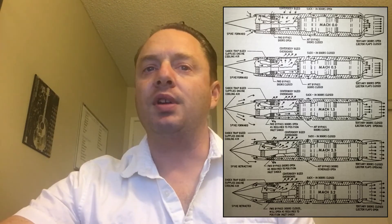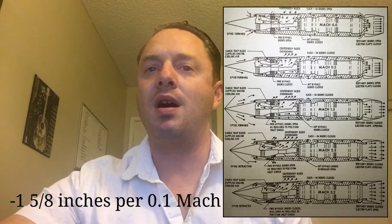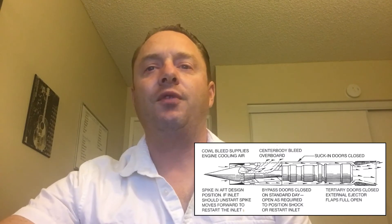During automatic operation above Mach 1.6, the DAFIX computer retracted the spikes one and five-eighths of an inch per 0.1 Mach number of additional speed. Retracting the spikes further into the engine nacelle increased the captured stream of air by up to 112%. With the spikes in the forward position, the engine only ingested 54% of what it was capable of. The spikes could move a total of 26 inches forward or backward.